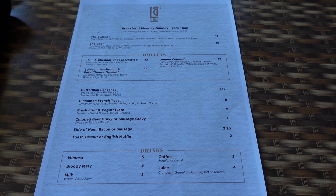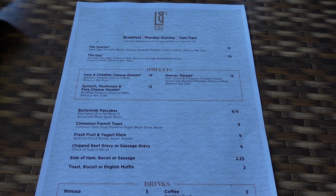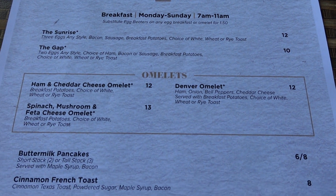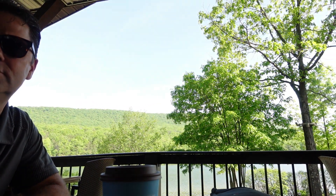We're at LB's Restaurant for breakfast. Pretty nice little menu. We're still outside because of the view. I think I'm not quite awake yet, but it's beautiful out here. It's quiet. Coffee's good.